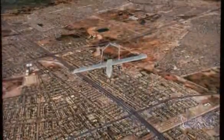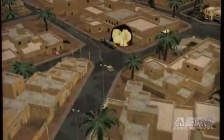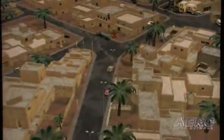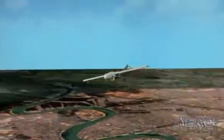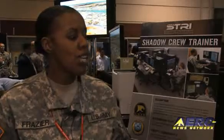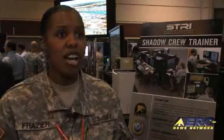The impact of the Shadow Crew Trainer is outstanding. Not only do soldiers get an opportunity to train in their particular units at their installations, but some of the systems are going to be located at MOBE stations, where soldiers who mobilize prior to going downrange will be able to train on the system as well. The Shadow Crew Trainer meets the need of the warfighter, and anytime you meet the need of the warfighter, you're not only providing a great asset to the soldier, but you're also going to save lives downrange.